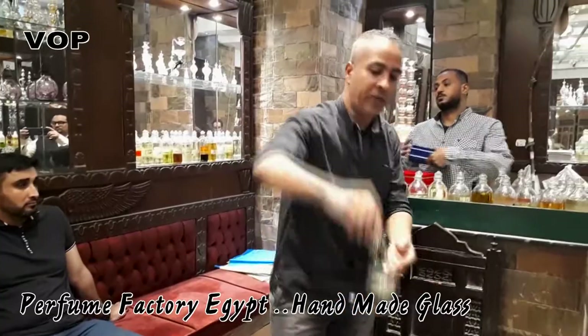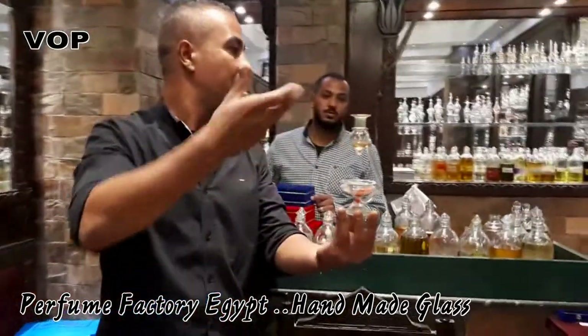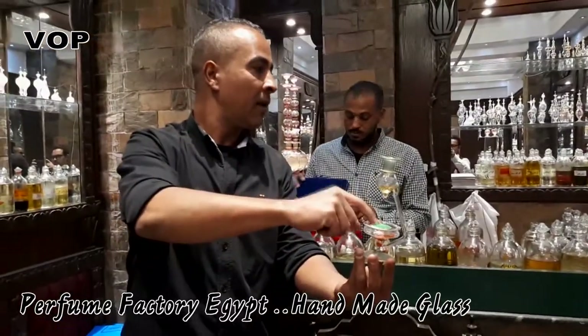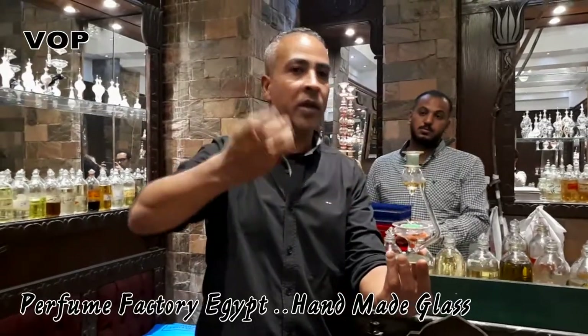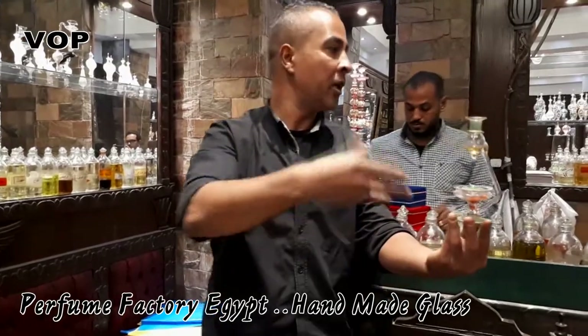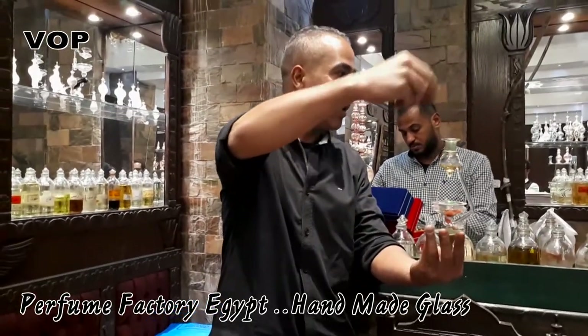Have you seen this before or is it your first time? That's a diffuser — we use it for the home. With a tea candle, 10 drops of essence and 10 drops of water, you can use it 24 hours. Nice smell in the bathroom, in the kitchen.